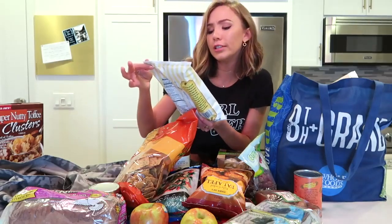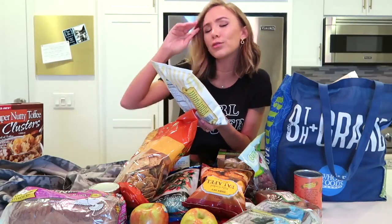Last but not least from Trader Joe's — also a seasonal fall item — these cornbread crisps. This is my second time buying these. If you are a cornbread lover, you've got to get these. It literally tastes like cornbread. So good. That does it for Trader Joe's.